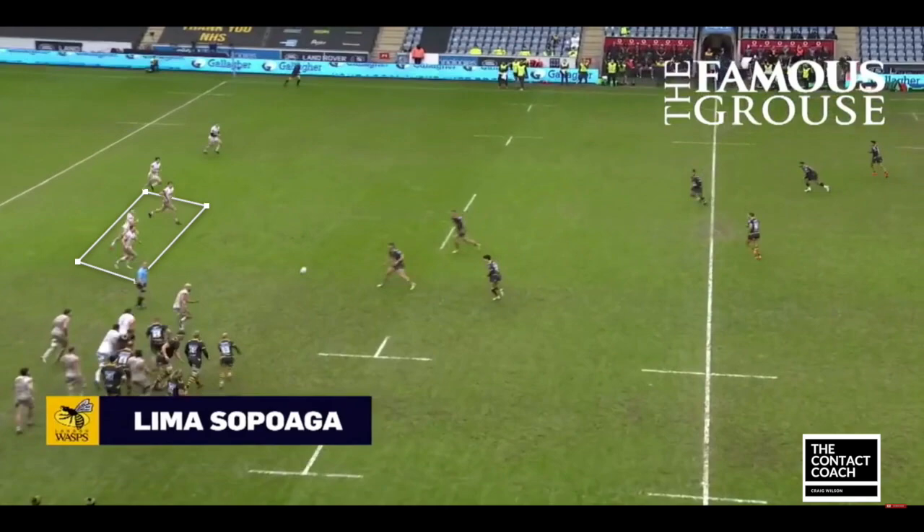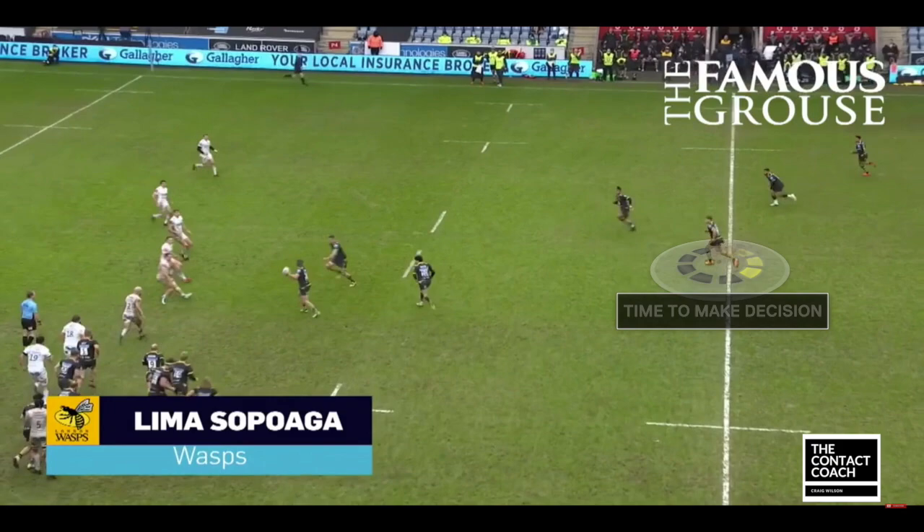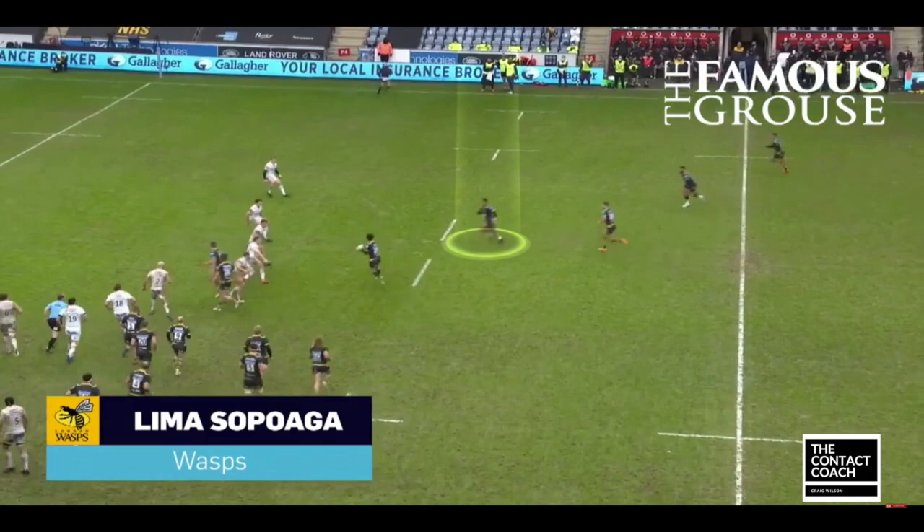Let's look at Wasps now. You've got the front group, they're holding, and the aim is to keep the Exeter defence tight. Playmaker Jacob Umunger at the back, connecting with the backfield. You've got Adogu — a really important running line here, because he keeps that Exeter defence tight. And then two quick passes puts Bassett in space.